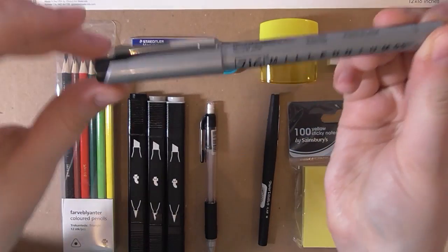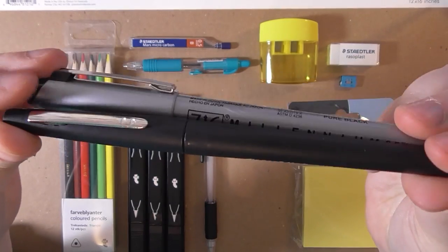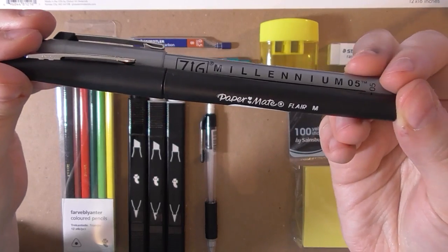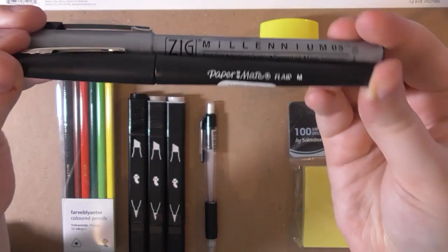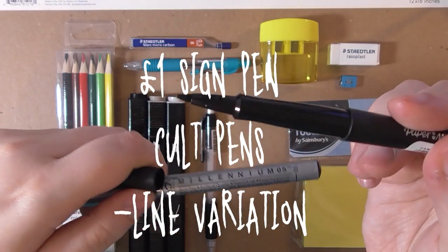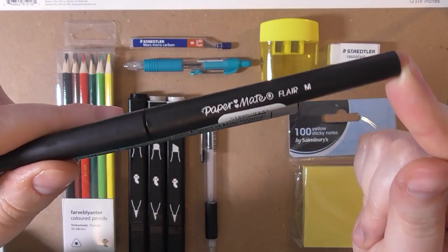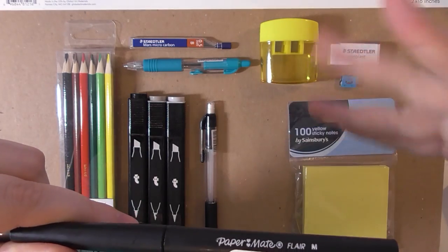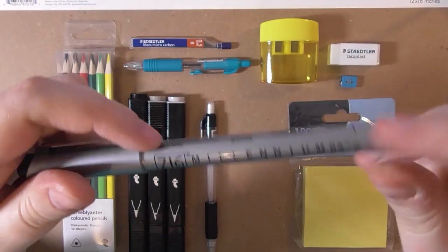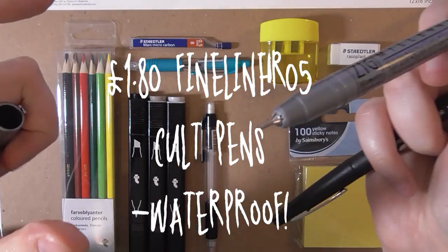Next I got a fine liner. These next two items are a little interchangeable — I would use both for inking, but I prefer brush pens and fude pens. I went as cheap as possible and got a sign pen, which is as close to a fude pen as you'll get without being too expensive — I think it was a pound. The Zig Millennium was £1.70; it's a 0.5 regular fine liner, and I picked it because it's waterproof and archival with good ink.